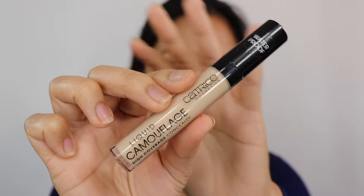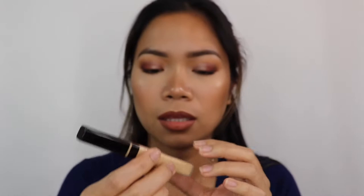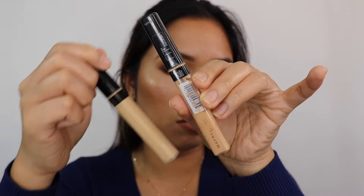Next, I have the Catrice Liquid Camouflage High Coverage Concealer. This is in the shade light beige. It's super full coverage and very affordable — I got it at Ulta. Next, I have the Maybelline New York Fit Me Concealer in the shade sun. I also have medium but it's too dark for under my eye, so I bought the sun shade which is a bit lighter.